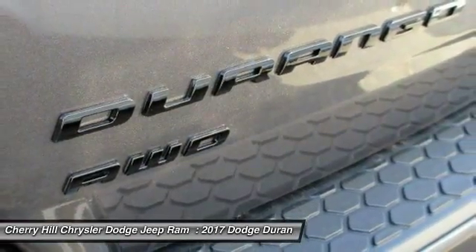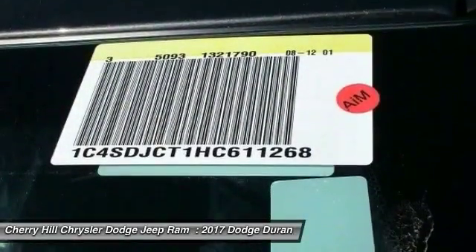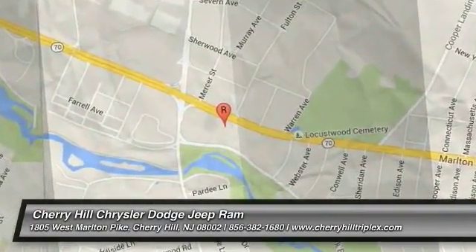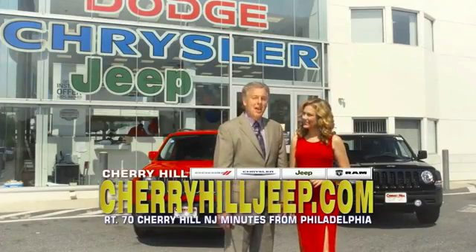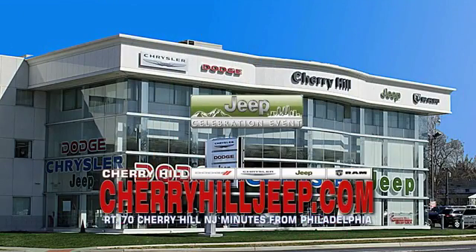Searching for a dependable vehicle that looks great too? You've found it. So stop in today. We're located on Route 70, just minutes from Philadelphia. Or see our huge Jeep inventory online at CherryHillJeep.com.